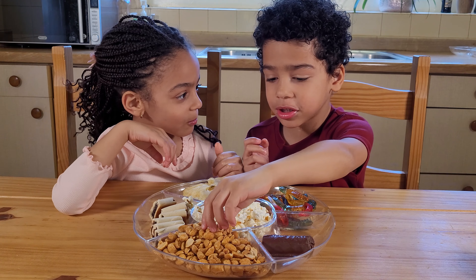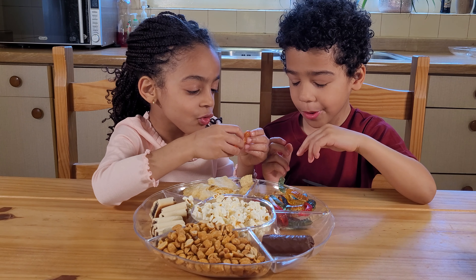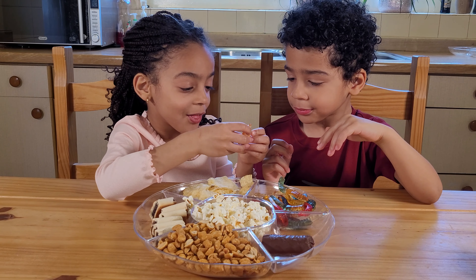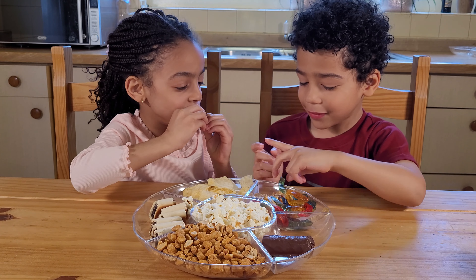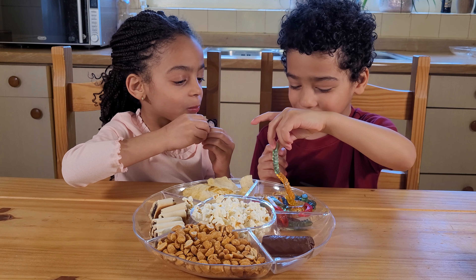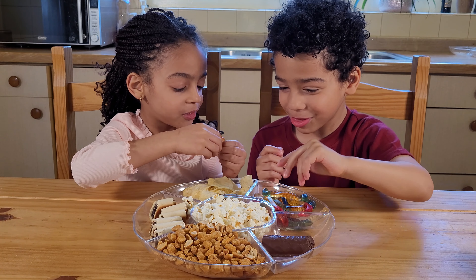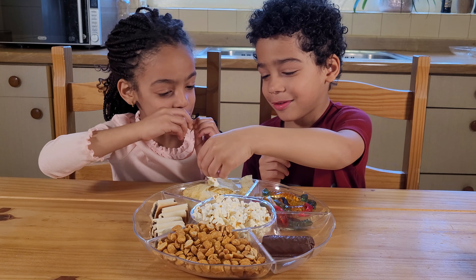I'm trying a peanut. I'm trying the sweets. This is the elephant's sweet. These sweets are worm-shaped. Yes, they're just sweets that look like worms. And this one's got two.